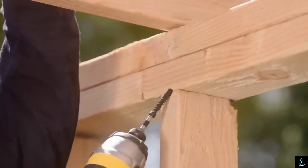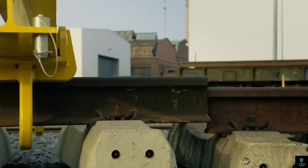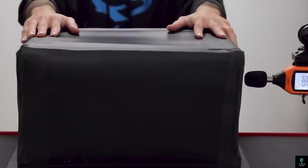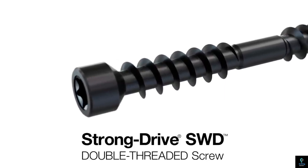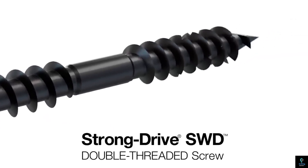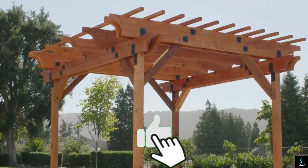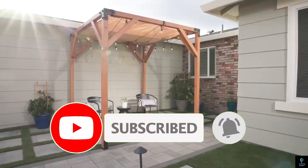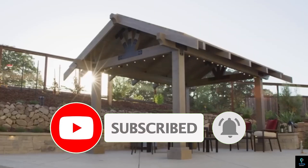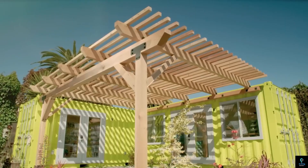Thanks for watching this exciting look into the world of construction technologies here at Exciting Machines. We hope you found these innovations as fascinating as we did. As the industry continues to evolve, these advancements are shaping the future of construction, making projects faster, safer, and more efficient. Don't forget to like, comment, and subscribe for more updates on the latest in construction and technology. Stay tuned for more incredible content, and we'll see you in the next video. Keep building the future with exciting machines!